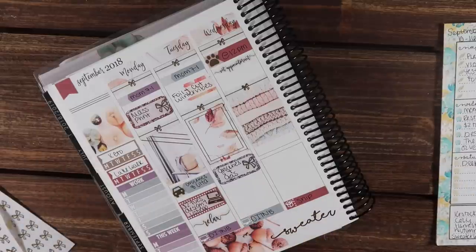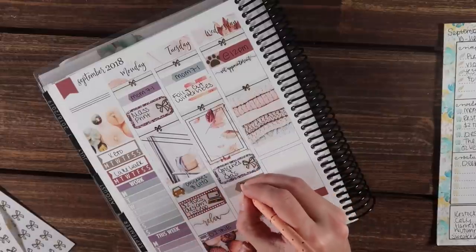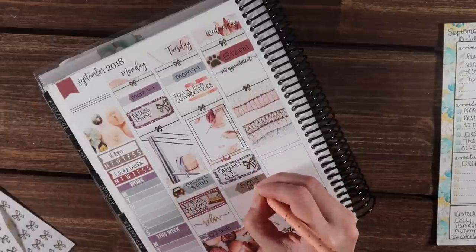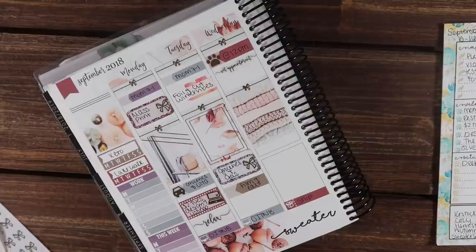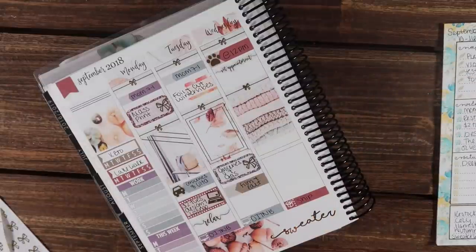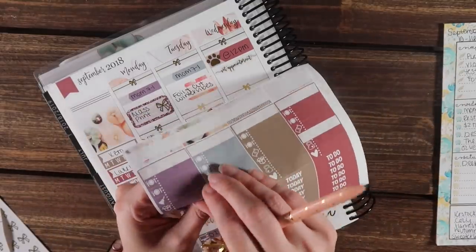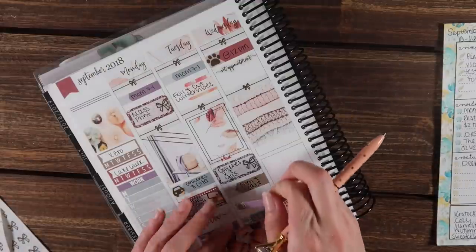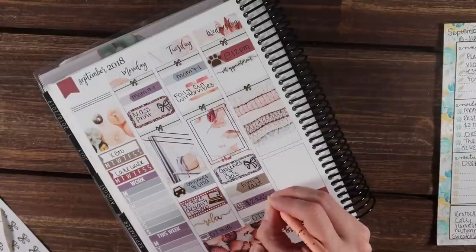I'm going to go ahead and put in an appointment label for filming — just film and edit. I'm going to try to get all three of these videos filmed, edited, and uploaded tonight. And then down at the very bottom, I want to put in something because it is $2 Tuesday. I'm going to do a $2 Tuesday script for me personally — so if anybody wants that, let me know because I know tons of shops do $2 Tuesdays. I'm going to use a little thing for this instead of a half box or quarter box.